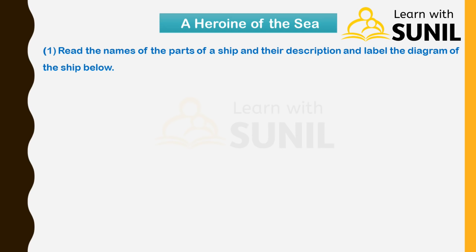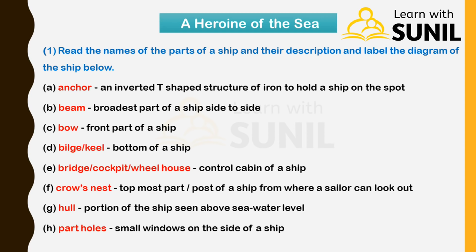Next: Read the names of the parts of a ship and their description and label the diagram of the ship below. A — Anchor: an inverted T-shaped structure of iron to hold a ship on the spot. B — Beam: the broadest part of a ship, side by side.